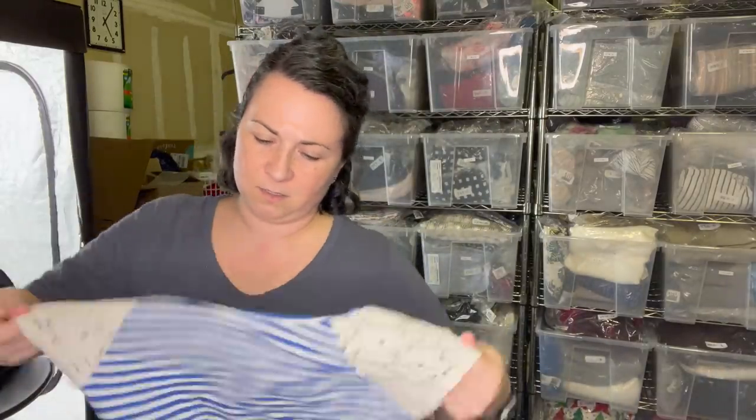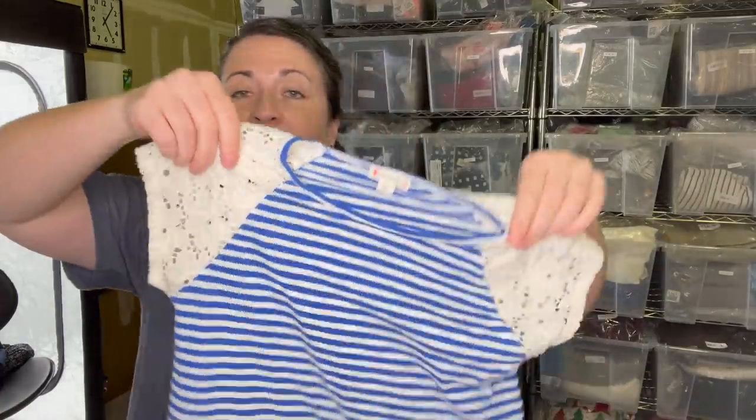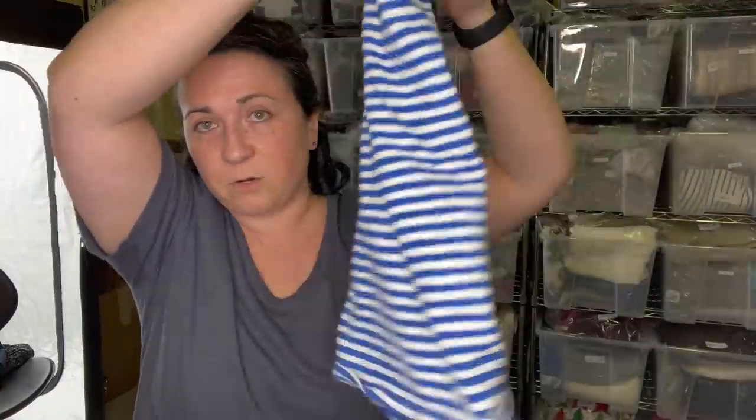Next item - I think this is Crew Cuts, which is J.Crew's kids line. I'm not sure if I even looked up comps. The day was such a blur - it was so good. Let me also add: it was all picked-over bins. These bins had been sitting there for quite some time. I got in on maybe one or two fresh rotations, but the bulk of these items were bins that nobody wanted.